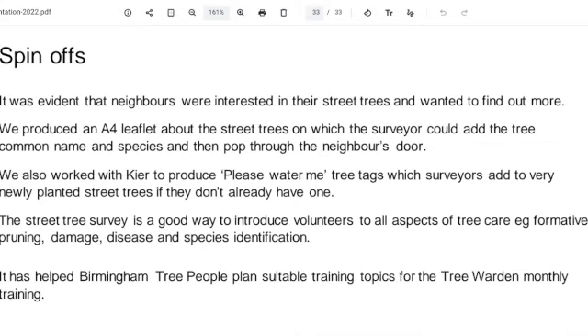We found some fantastic positives out of this. I mentioned earlier the conversations we were having on the street. One of our tree surveyors said we need a leaflet, so he wrote one. Now we put a leaflet through the doors of houses with a street tree in front, saying what species it is and when it was planted, asking them to look after and water it. People genuinely want to have street trees. Kier are now putting 'please water me' tree tags on every newly planted street tree.